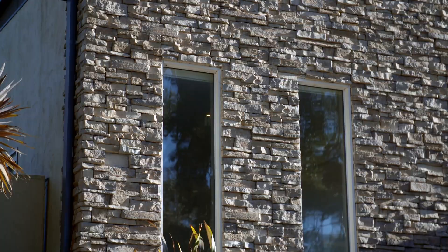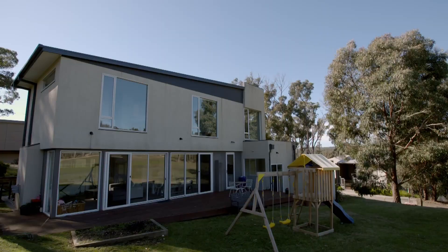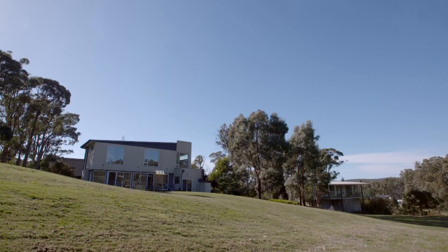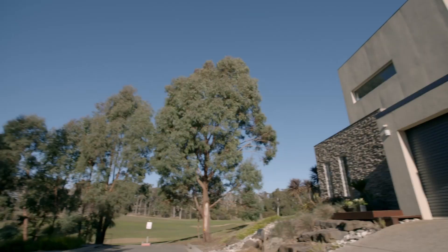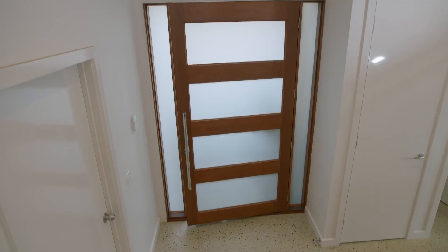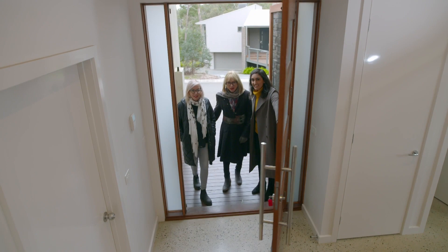I know Amanda is set on a country cottage, but I want to expand her horizons with this mystery house. The modern double-storey three-bedroom home backs onto an 18-hole golf course. This large family house has plenty of room for Amanda to have family and friends visit.